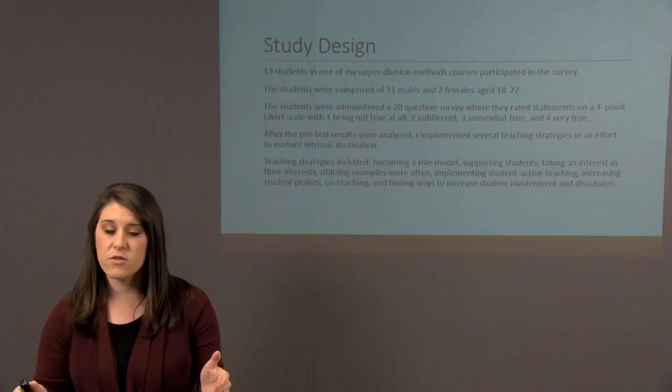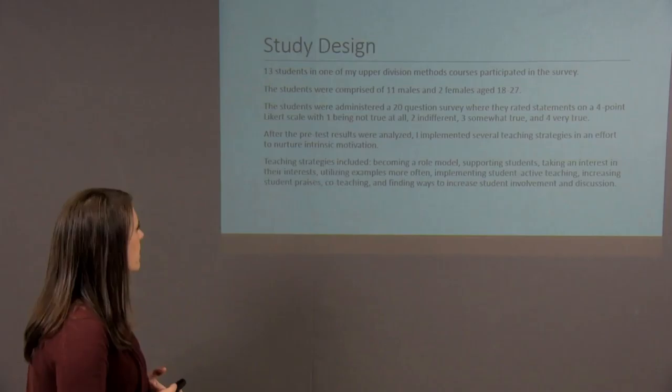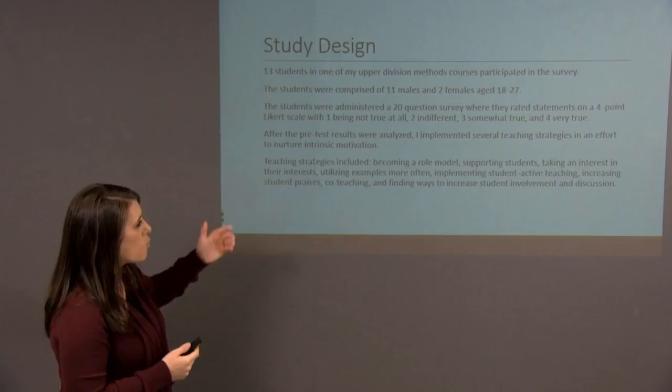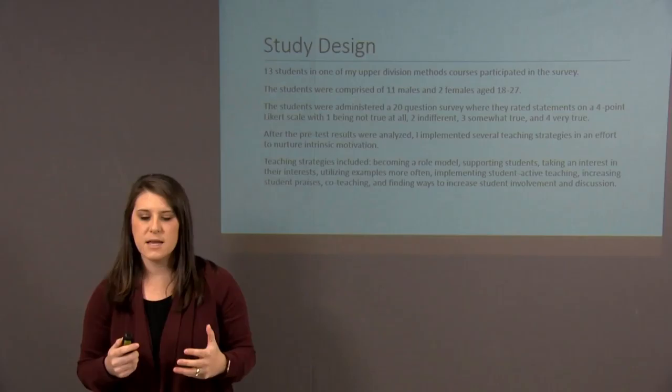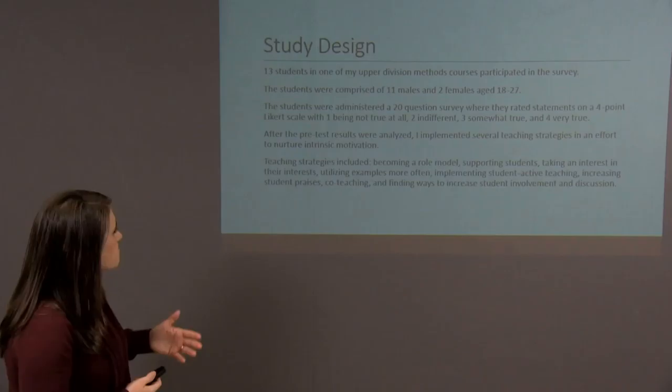For the study design, I chose one of my upper division teaching health and physical education methodology classes. There are 13 students — 11 males and 2 females — ranging in age from 18 to 27. They were given a 20-question survey and responded on a four-point Likert scale, with one being 'not true at all' and four being 'very true.' The pre-test was analyzed and then I implemented certain teaching strategies and intervention methods to see if I could cultivate intrinsic motivation within these students.